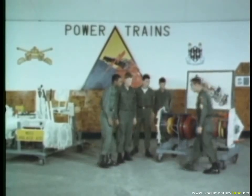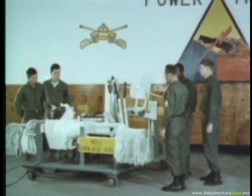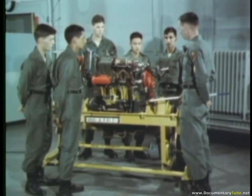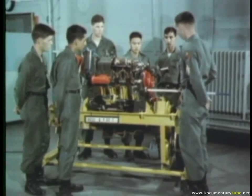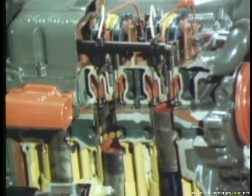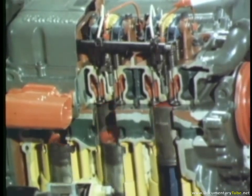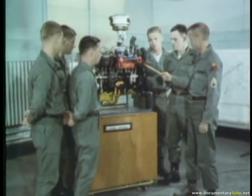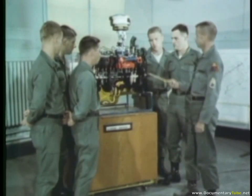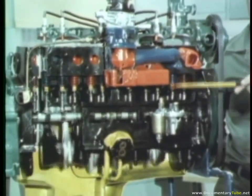The ability to move rapidly and decisively in combat may depend on lessons learned at the armor school. Varied training devices vividly illustrate the operating parts of armored vehicles, including the L-head engine with its four strokes — intake, compression, power, and exhaust — demonstrated through rocker arm and injector nozzle movement.